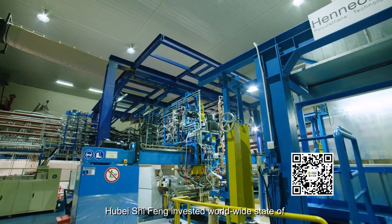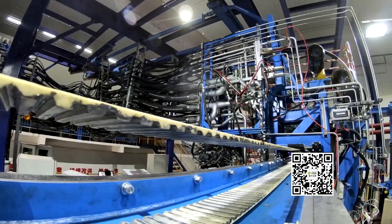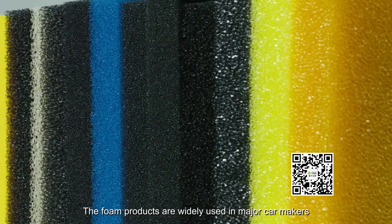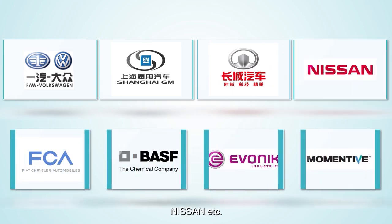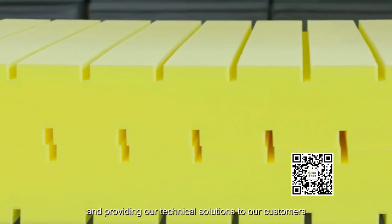Hubei Shifong invested in worldwide state-of-the-art horizontal continuous foaming lines, 120-meter loopers, and reticulation machines. The foam products are widely used by major car makers like BMW, GM, Great Wall, Nissan, etc. Meanwhile, our products are also widely used for various industrial applications, providing technical solutions to our customers.